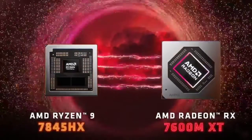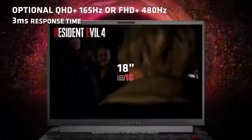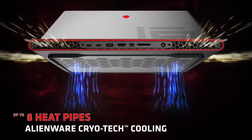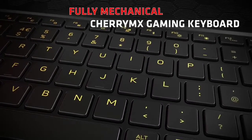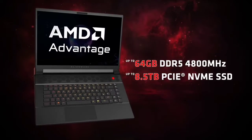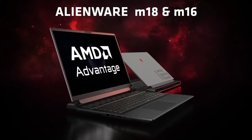Above the display is a 1080p webcam with optional Windows Hello support depending on your chosen display. The Alienware M16 features the company's signature design language with an all-black chassis and RGB lighting on the keyboard and around the exhaust vents on the back. Of course, given the powerful specs, it's fairly thick and heavy, going up to 7.28 pounds depending on the specs you choose.